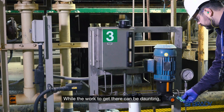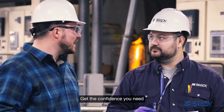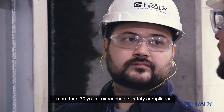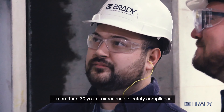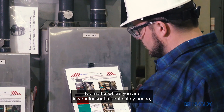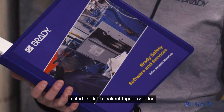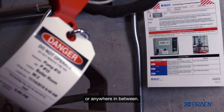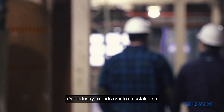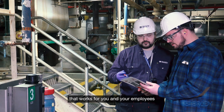While the work to get there can be daunting, you have an expert you can rely on. Get the confidence you need knowing Brady offers what competitors don't — more than 30 years of experience in safety compliance. No matter where you are in your lockout tagout safety needs, we can help, from just devices to a start-to-finish lockout tagout solution, or anywhere in between.